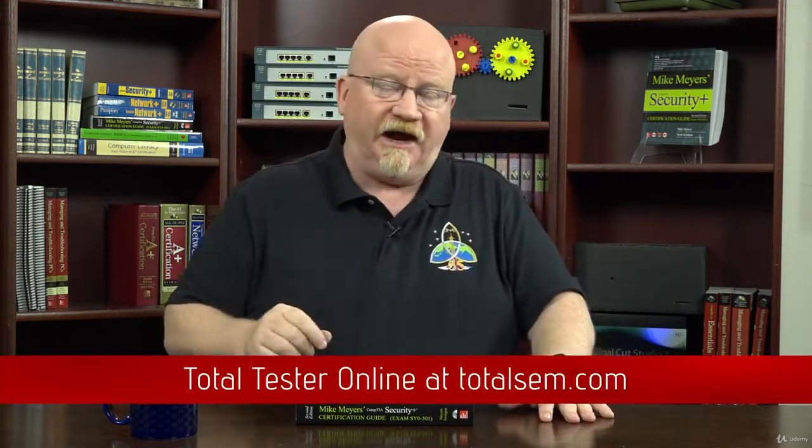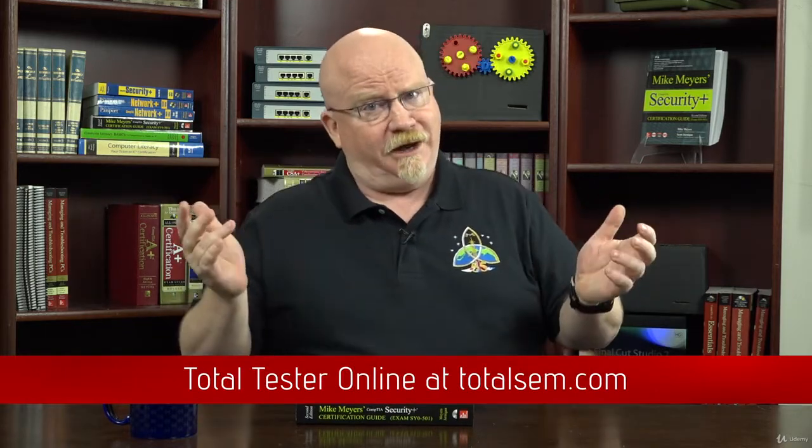The other thing I'd recommend is — remember, the whole goal of taking the Security Plus is that you're going to have to sit down in front of a computer and take an actual exam. That's where the Total Tester Online comes into play. TTO is accessible from my website — you just go over there, pay a couple of pesos, and you get the actual look and feel of a real CompTIA exam. It's a powerful tool and I think it will help you a lot. So what you should be doing is watching videos, reading along, and then once you're through with the course, run practice tests.